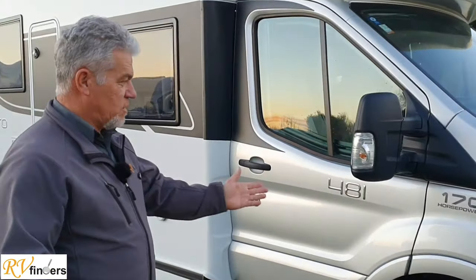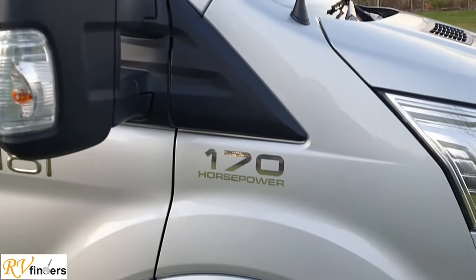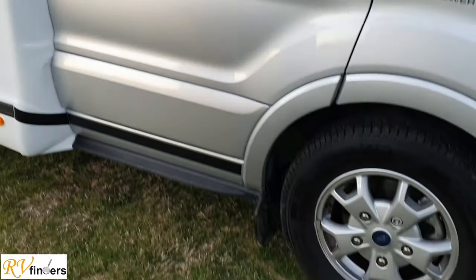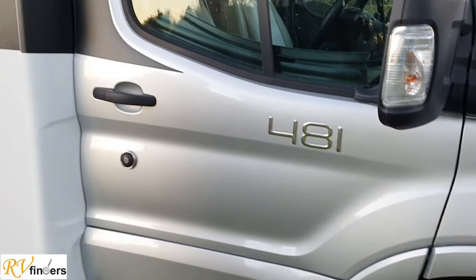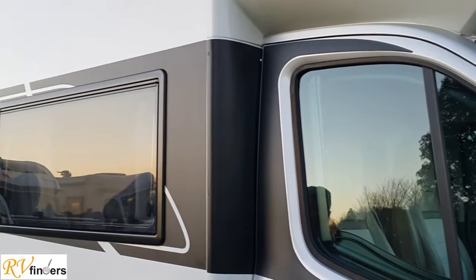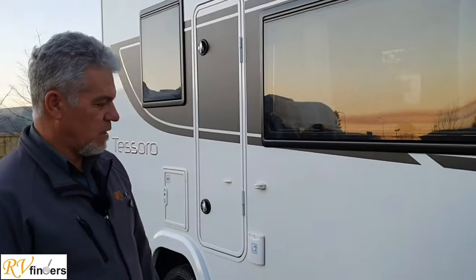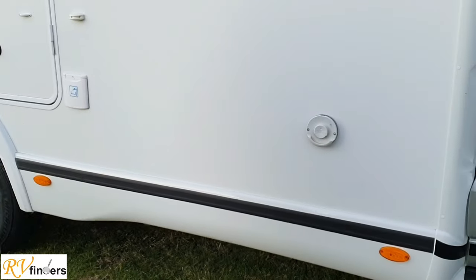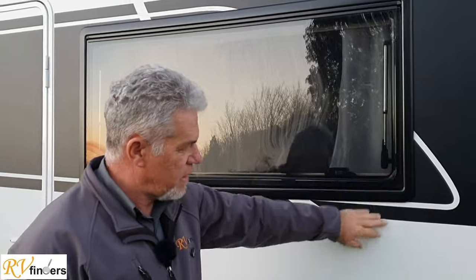And man, has this got power. It's got true blue Ford power — 170 horsepower. It's got 16-inch alloy wheels. This is the model number 481. Benimar is a Spanish make, and it is backed by Traylight, who imports them into the country. Lots of warranties in place. Double glazed windows, which are quite nice and flush.